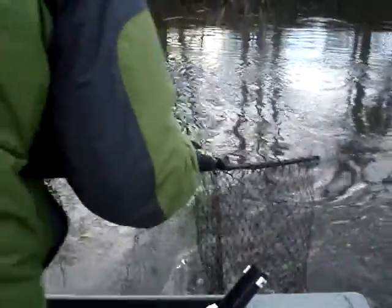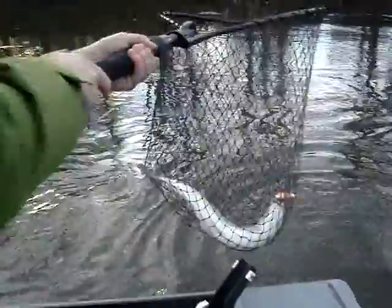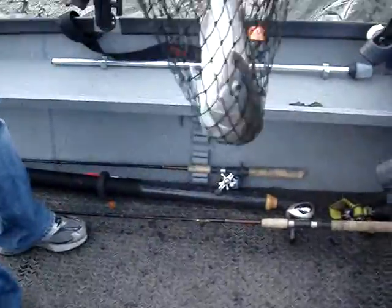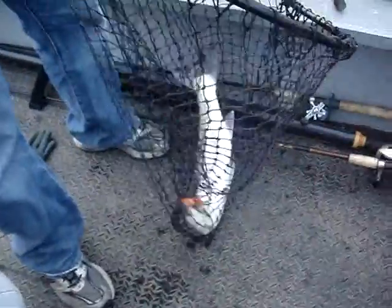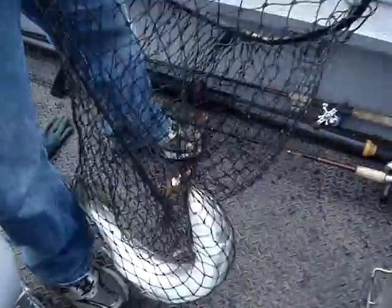There she is. I don't think she likes to be netted though. That's a big one. And out comes the bait, just like that. Turn it over now and let him flop out if you can.